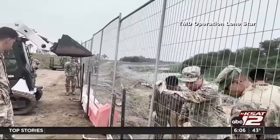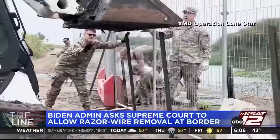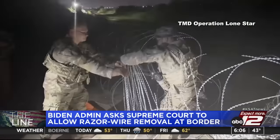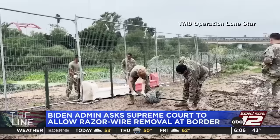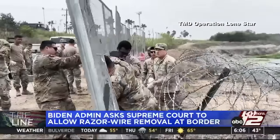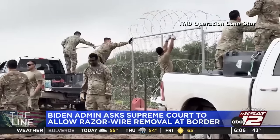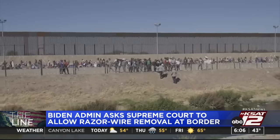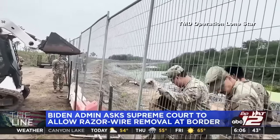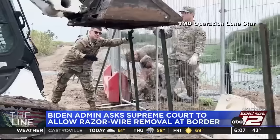Staying along the border, the Biden administration is asking the U.S. Supreme Court to allow Border Patrol agents to cut razor wire at the southern border. Texas installed the wire to keep people from entering the country illegally. Last year, Texas sued to halt the wire removal, claiming it's a destruction of state property. A federal appeals court recently ordered Border Patrol officials to stop cutting the wire pending court proceedings, leading the Justice Department to file an emergency application calling for the high court to overturn the decision.